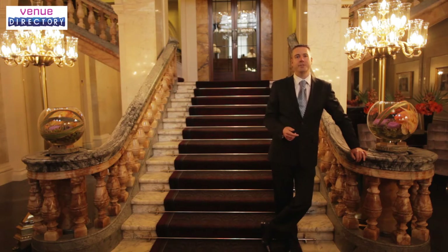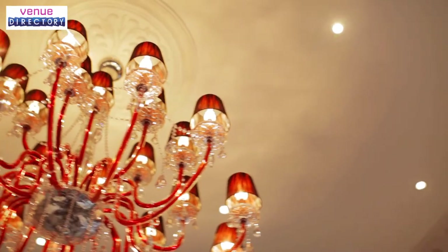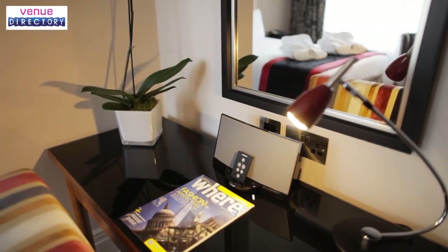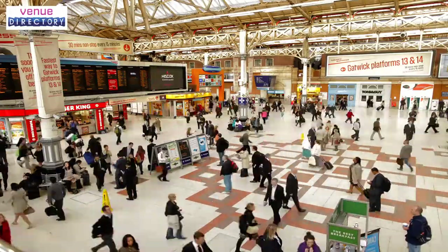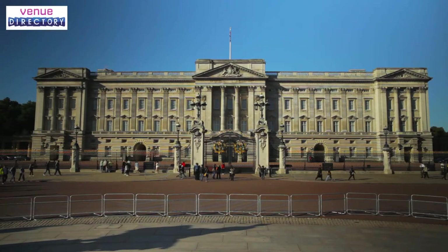Welcome to the Grosvenor, one of London's most historic hotels right in the heart of Victoria. One of the original railway station hotels, our Victorian heritage has been gloriously preserved with the addition of all the modern conveniences you've come to expect. The hotel forms part of the Victoria Station complex with direct access to Gatwick and the South East, and we're located within walking distance of all London's major tourist attractions.